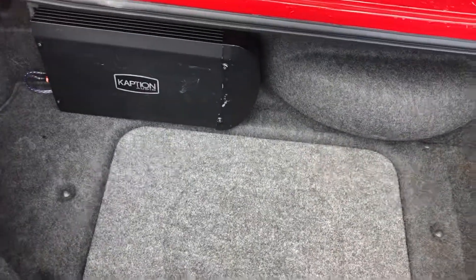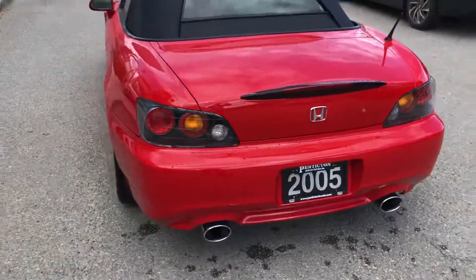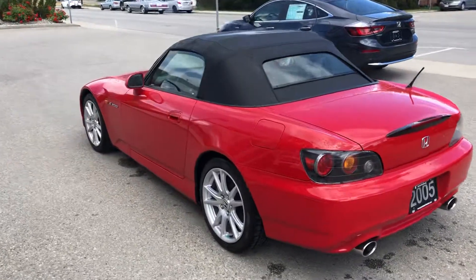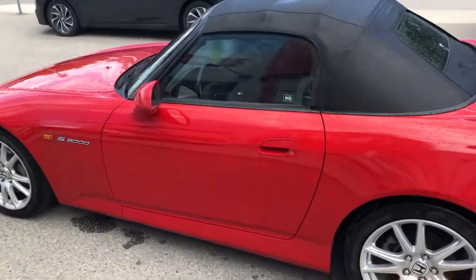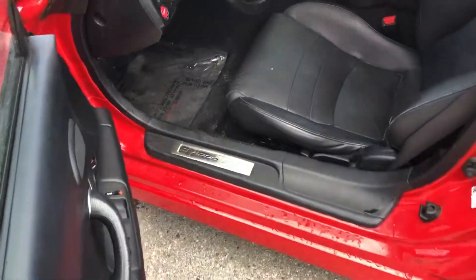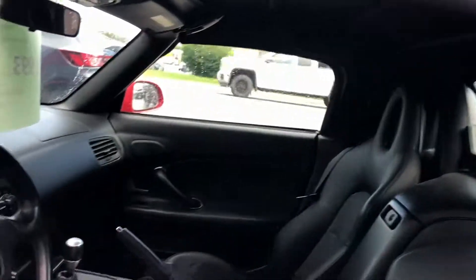Take a look at the back. The only aftermarket things on this car are the amp and sub, along with an Alpine deck in the front, and also a car alarm. Other than that, the car is completely stock.